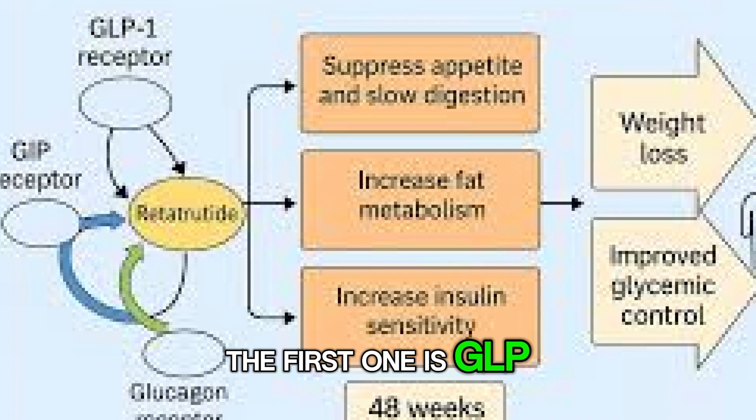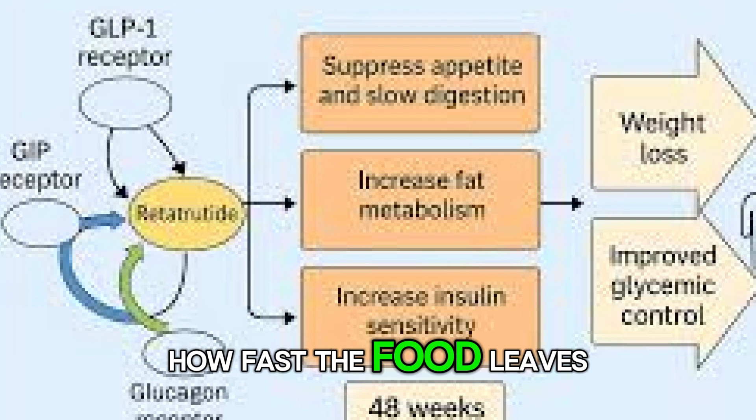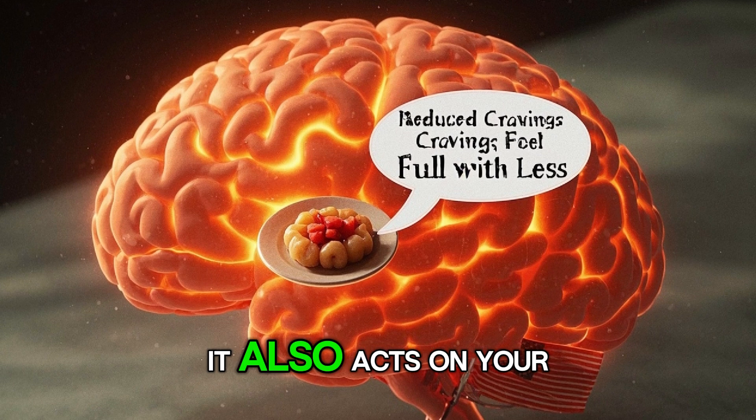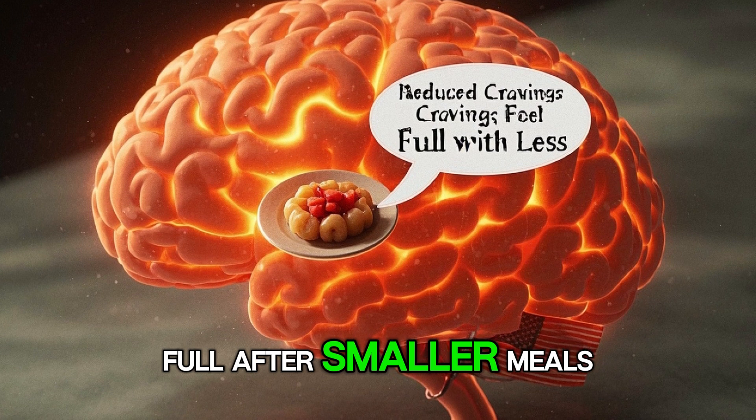The first one is GLP-1. This hormone helps reduce your appetite by slowing down how fast food leaves your stomach. It also acts on your brain to turn down food cravings and help you feel full after smaller meals.